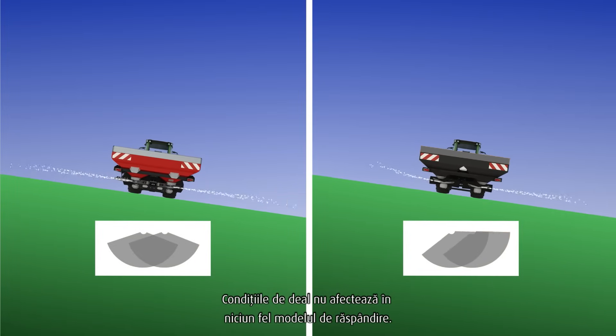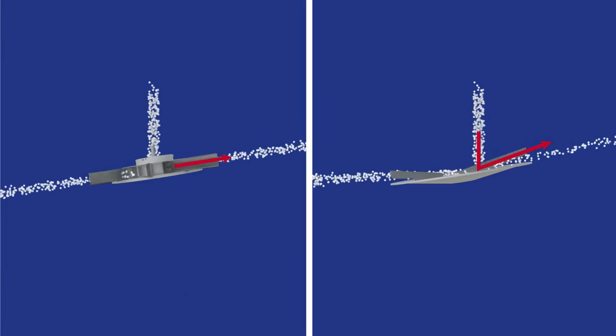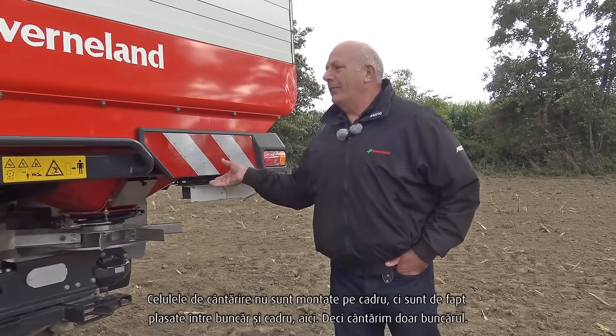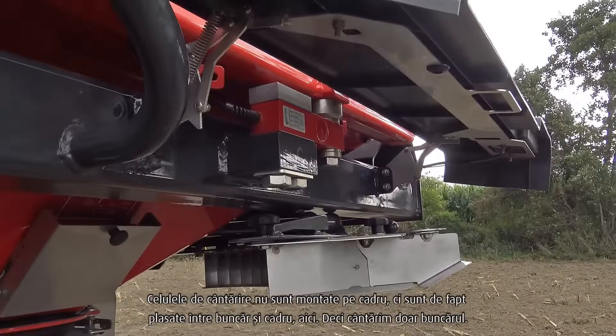Hilly conditions do not affect the spread pattern in any way. The Covernland weighing system is unique in the fact that it only weighs the hopper. The weigh cells are not mounted on the frame — they are actually mounted between the hopper and the frame here.